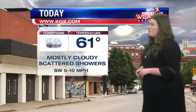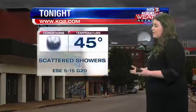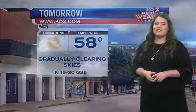That's going to leave us with a lot of sunshine for your Friday, but it will be a pretty cool Friday. 61 today for your high, mostly cloudy, with scattered showers throughout the afternoon continuing into the overnight hours. 45 for your low. Tomorrow is a cool day ahead of us — 58 for your high with gradually clearing skies.